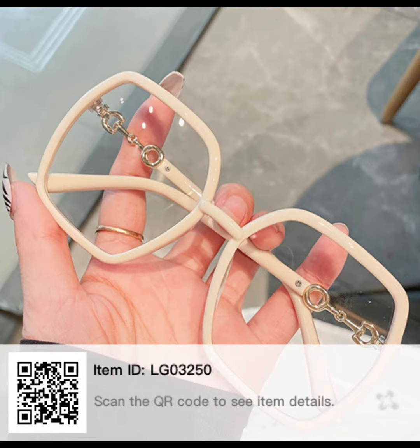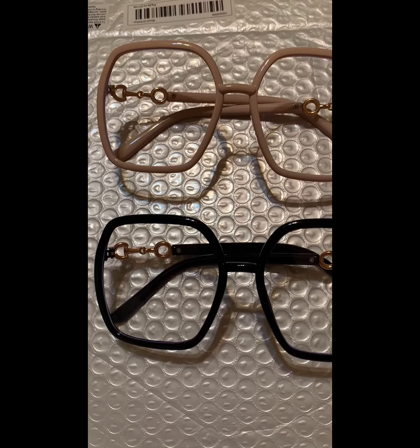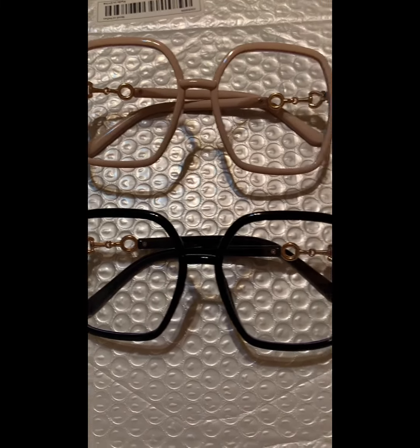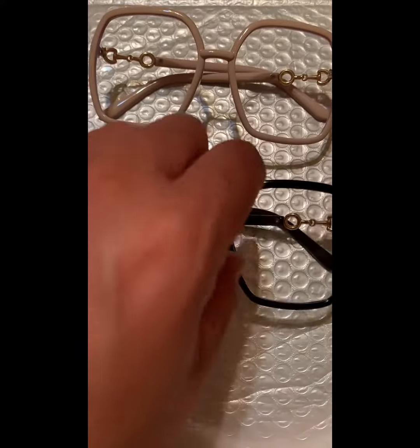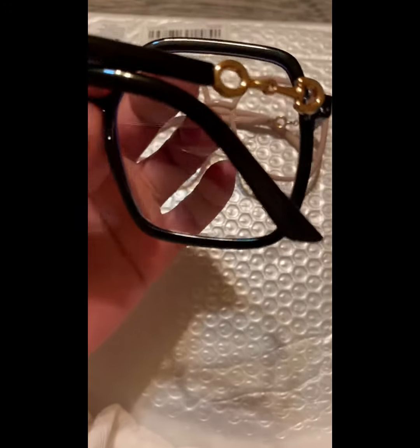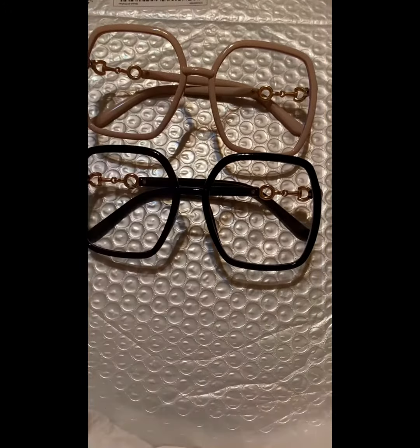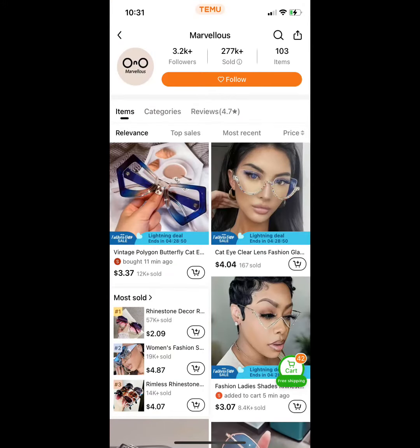Now, these are light-blocking glasses. I got the tan and the black. Those are the QR codes. I can't wait to accessorize those with some things. Cute little gold parts on the back of them. That's the shop I got those from. I'm going to get those blue ones too — they are cute.